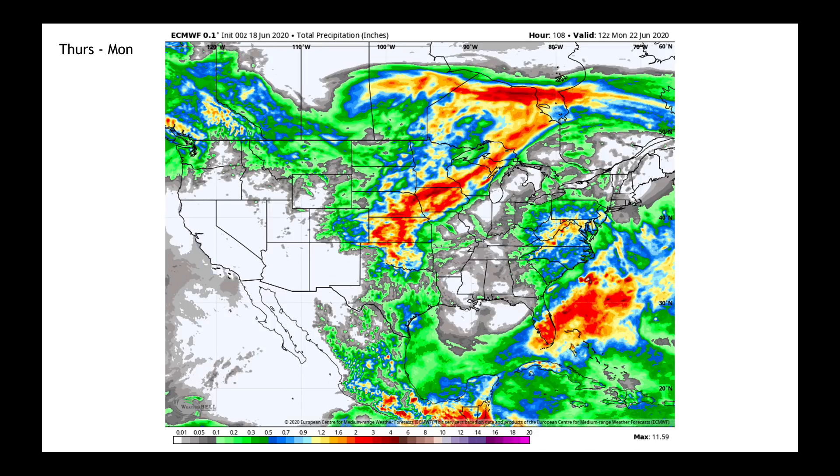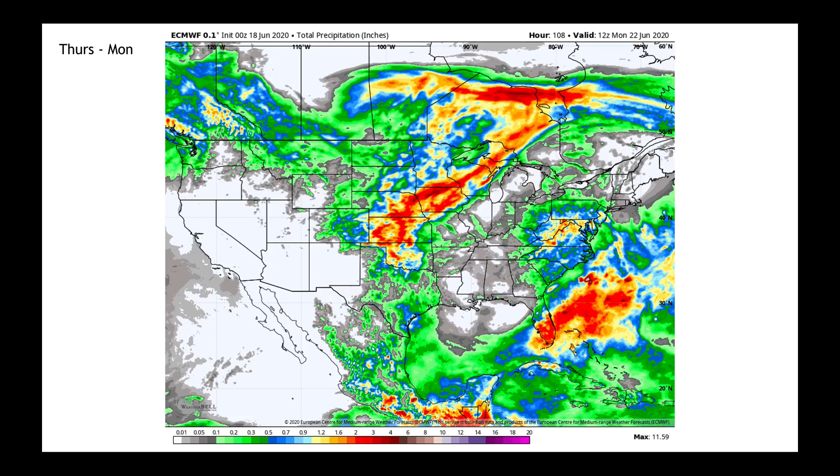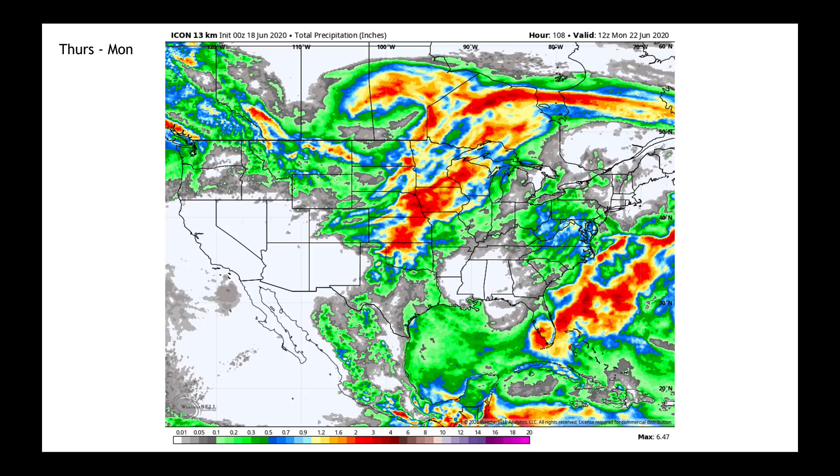Now if I go back and forth between the GFS and the European model — if you're sitting down in parts of north-central Texas or Oklahoma, the differences are alarming. Same thing through parts of Missouri, same thing on the backside getting into parts of western Kansas and over into parts of Colorado. Notice how the European is waiting until next week before any precipitation likely gets into that area. We have another model I can add — the ICON model from Germany — and you can see it's very much in line with the European on the precipitation patterns. What it doesn't have, like the GFS does, is the really heavy rain down in parts of Texas.